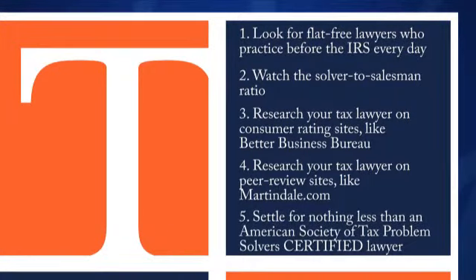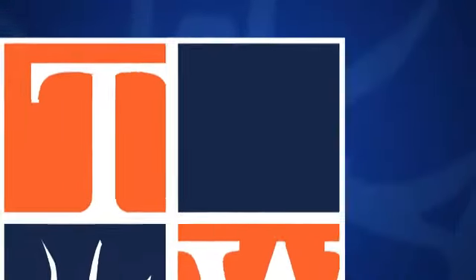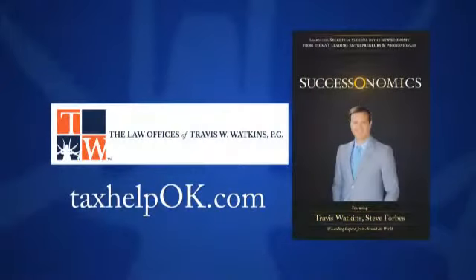And number five, settle for nothing less than an American Society of Tax Problem Solvers certified lawyer. These folks are the cream of the crop. Find out more about selecting the right tax lawyer in my book Successonomics with Steve Forbes, absolutely free at TaxHelpOK.com.